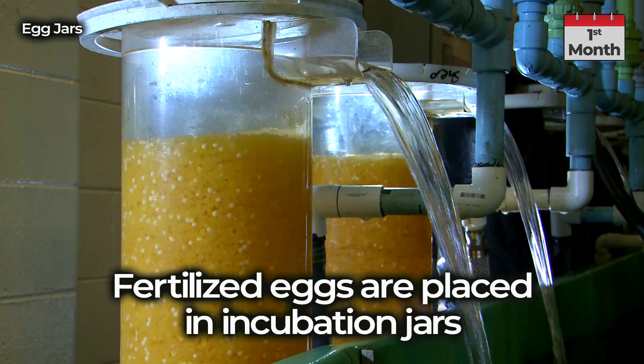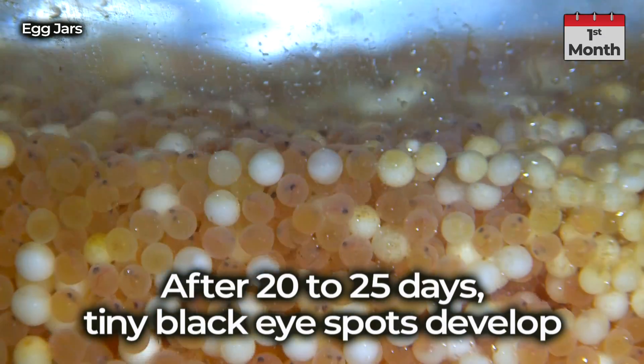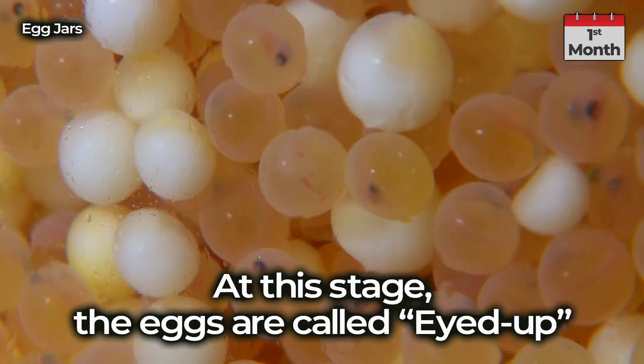Fertilized eggs are placed in incubation jars. After 20 to 25 days, tiny black eye spots develop. At this stage, the eggs are called eyed up.